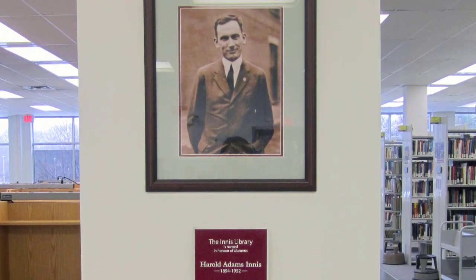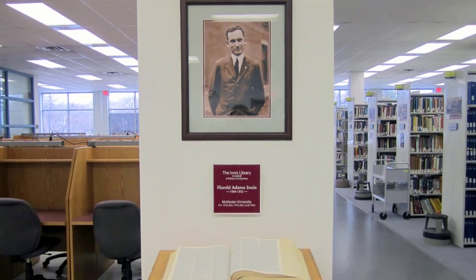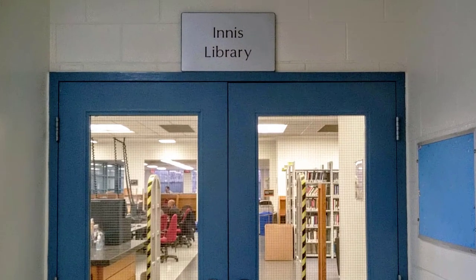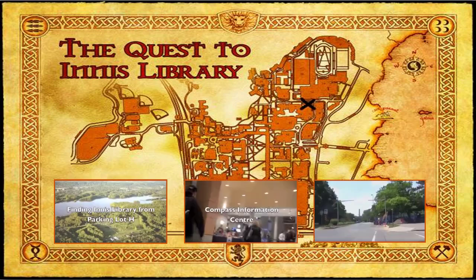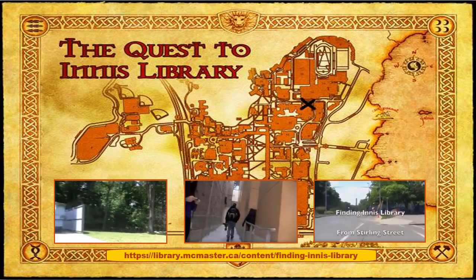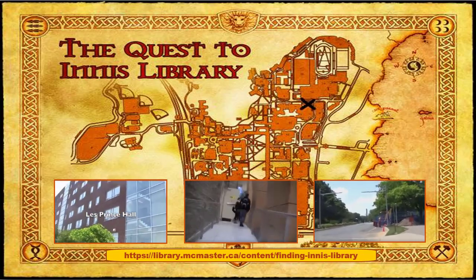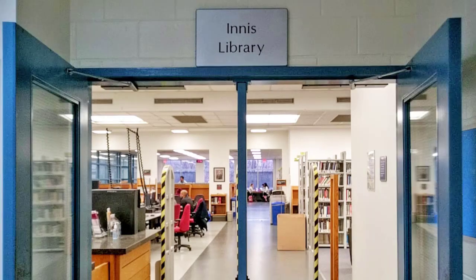Yes, he is the sharp-dressed man you see hanging on the wall in the middle of the library, but let's back up a little bit. This is the entrance to Innes. Finding the Innes Library can feel like a quest of sorts, but we have video directions from several campus locations to help guide you to the best-kept secret on campus. Now that you know where to find the library, let's go in and take a closer look.